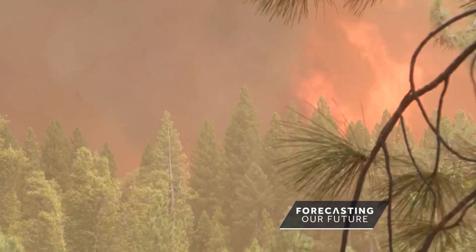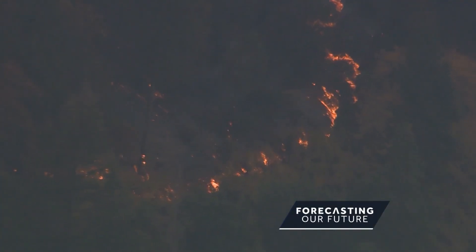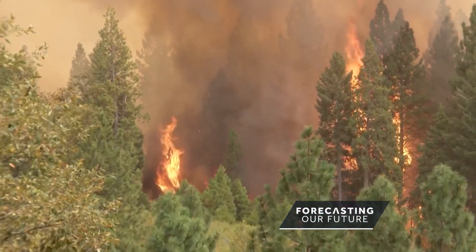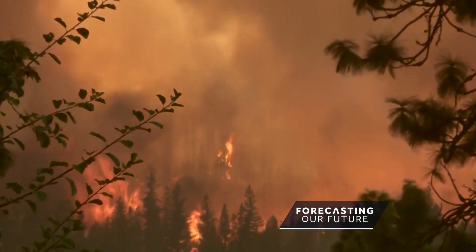"The sheriff came and picked us up and he had to drive through fire to get us out." Experts say shifting climate and weather patterns are expanding the length of the active fire season. "Where are we going to live? It's just very scary."